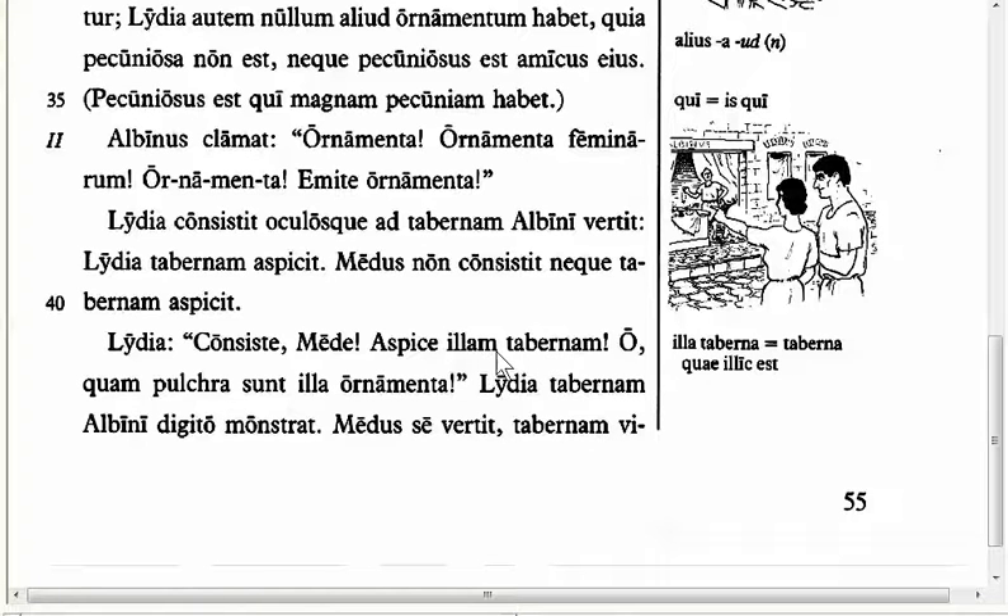'Ille, illa, illud' also has a declension you have to memorize. The feminine form is: illa, illias, illi, illam, illa, et cetera. So you'll need to memorize that at the end of this chapter, and just know that it is called the demonstrative pronoun — it's one of the demonstratives.